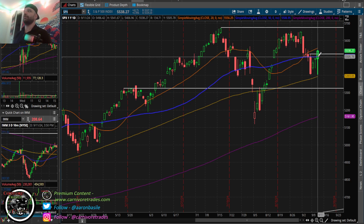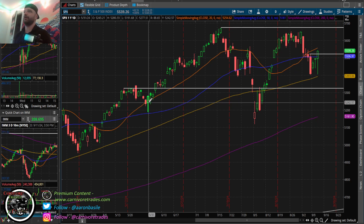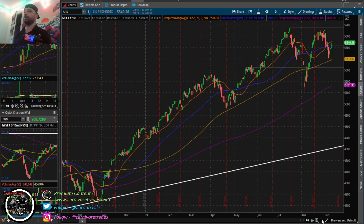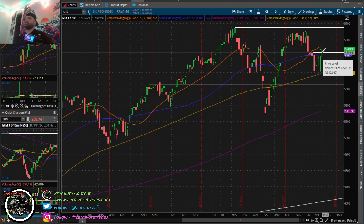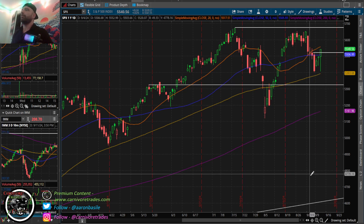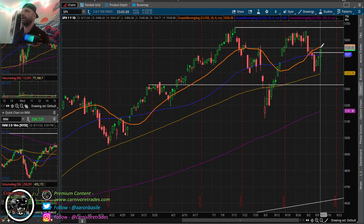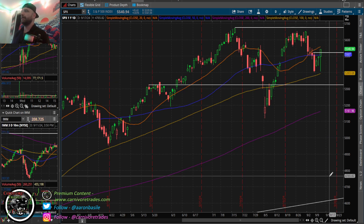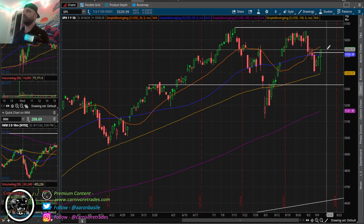Usually a test candle has a doji, but this has more of an outside body. I'll show you a better example on Bitcoin later. Either way, we're above this level. We have PPI tomorrow and we'll see what we get there - we might get a choppy range. We had a big move today - 130-point rally in a very short period of time - so we might cool off a little bit.